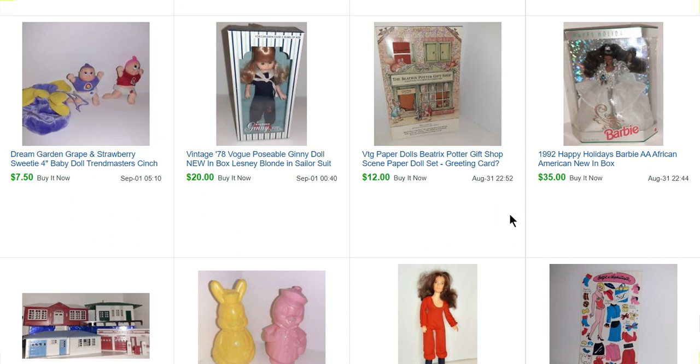This was a Beatrix Potter gift shop paper doll set — kind of had the feel of a greeting card, so I listed it as a greeting card question mark. That sold for $12. This is a Ginny doll — she sold on September 1st, so I can't tell you about her. You're going to have to come back at the end of September to find out.